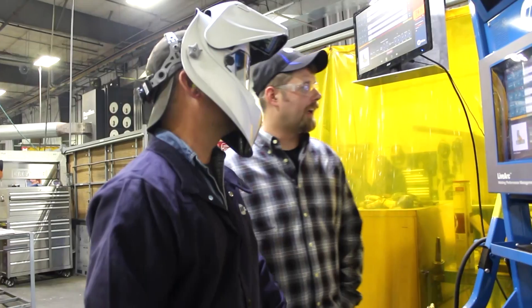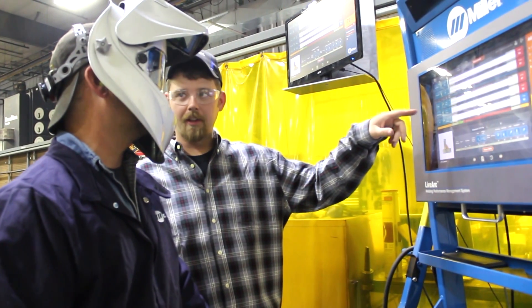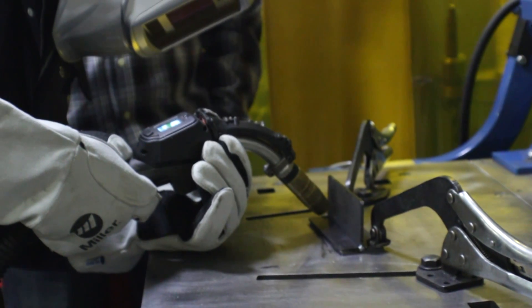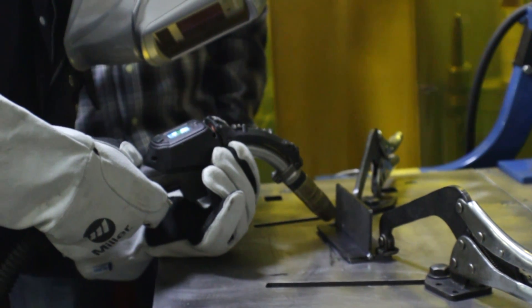Through our hiring process, we will be implementing the LiveArc system into our weld test to ensure that the candidates have the fundamental skills that we're looking for, and also just to evaluate where their weaknesses are. It's really not a guessing game — you have the charts to show you exactly what each one of those applicants did in their weld test.